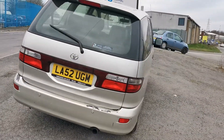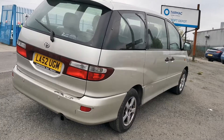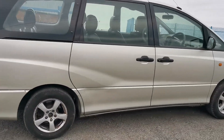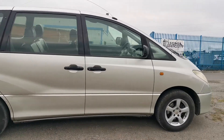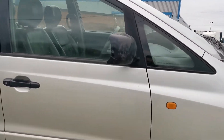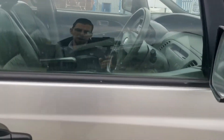It's a 2.4 petrol. The mirror is a bit cracked.